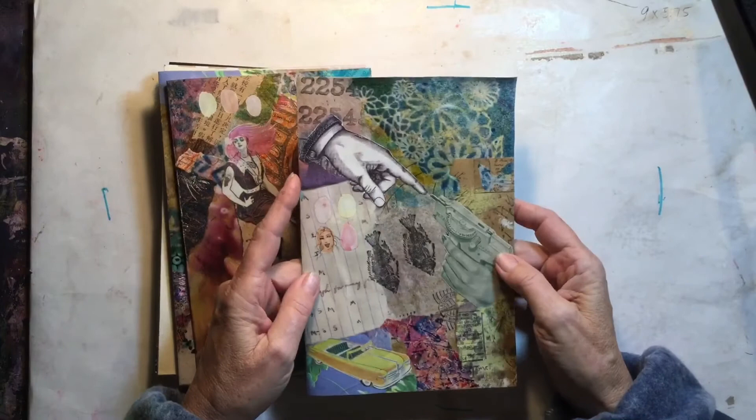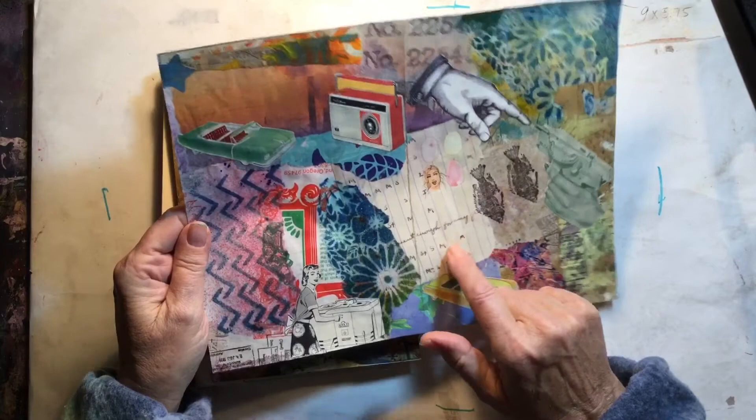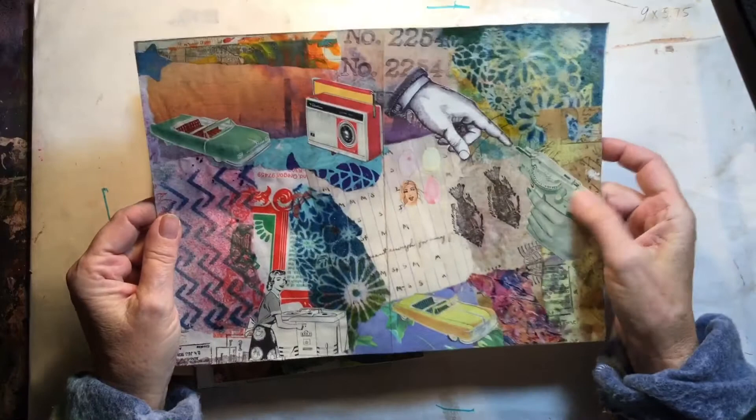This cover has some stamping, and I found an old grade book from the 1930s and I put some of that in there. Some cutouts. This was printed. This was from a catalog.